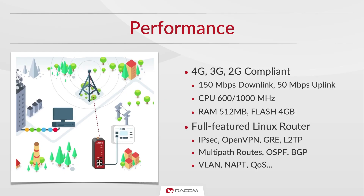Let's start with performance. Midge packs more than enough power for all the tasks you may need to ask of it. With support for 2, 3 and 4G networks and a maximum speed of 150 Mbps downlink, it offers high routing flexibility thanks to its full-featured Linux router. IPsec, OpenVPN and other security features are included, as well as automatic routing ability using BGP and OSPF. The router also provides a variety of network management features such as QoS and VLAN.